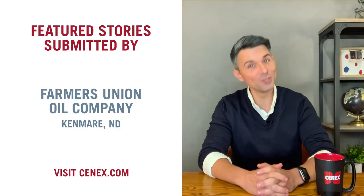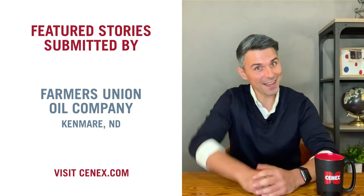Post your hometown's hidden treasure in the comments below, and visit Cenex.com to see all the ways Cenex gives back to communities just like yours. Till next time!